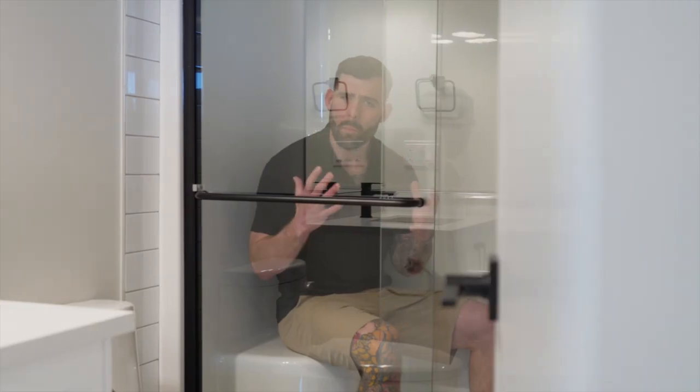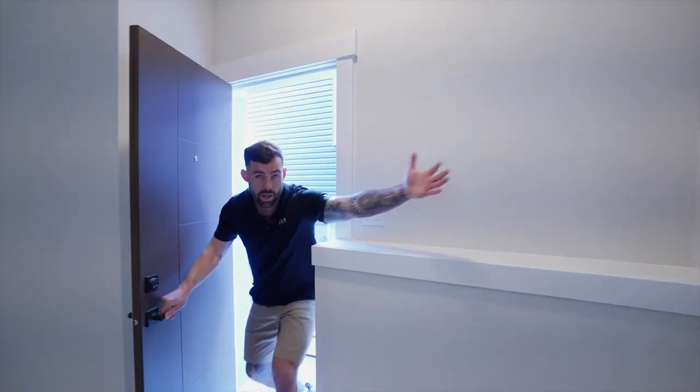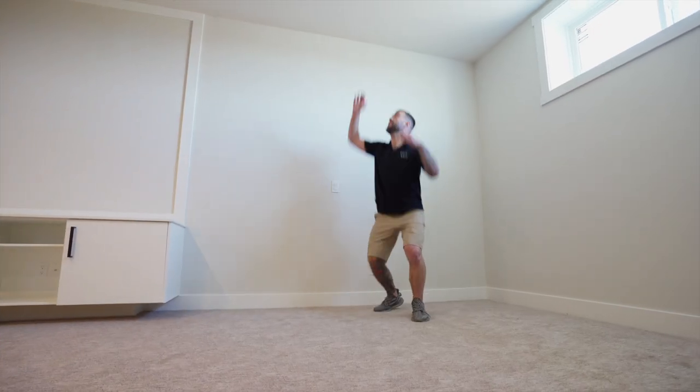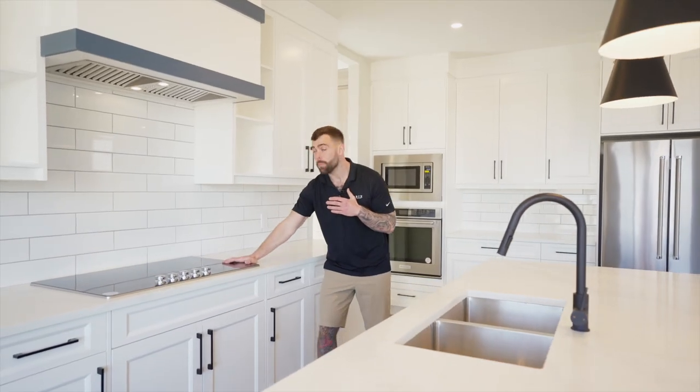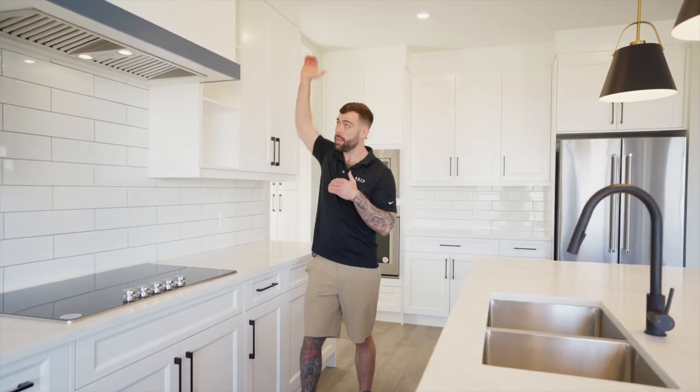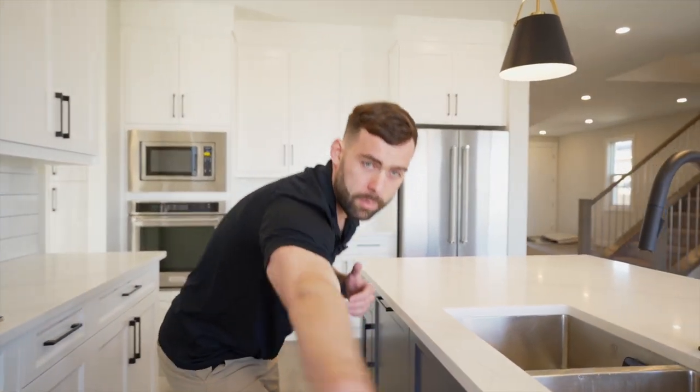Nine foot ceilings, full bathroom on the main floor, bedroom on the main floor, spice kitchen, separate entrance, nine foot ceilings in the basement, beautiful custom wet bar, induction cooktop, ceiling height cabinetry, and a custom hood fan.